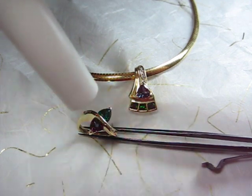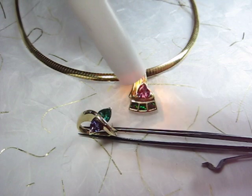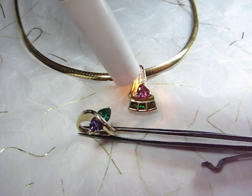Notice also that the incandescent light source has no effect on the emerald whatsoever. It is this color change ability that makes Alexandrite truly a special gemstone.